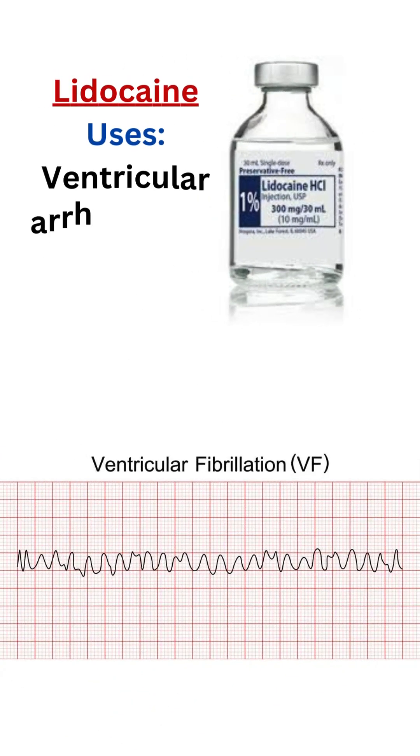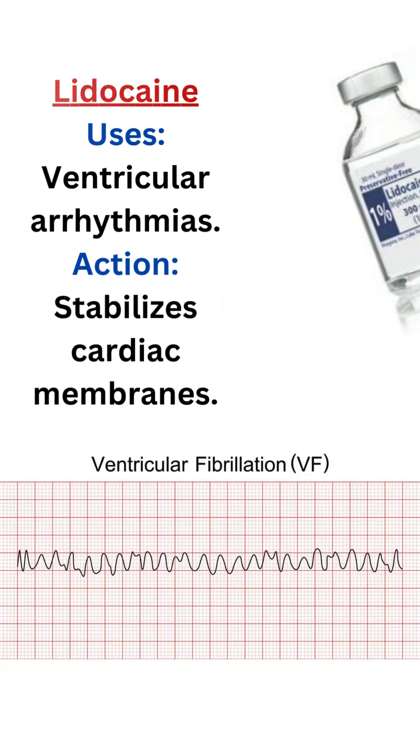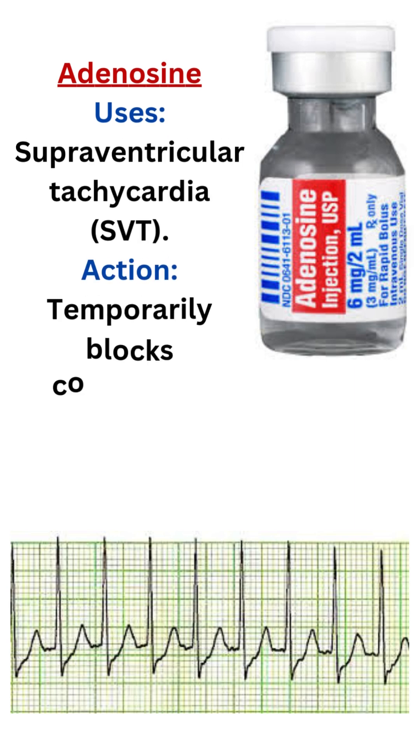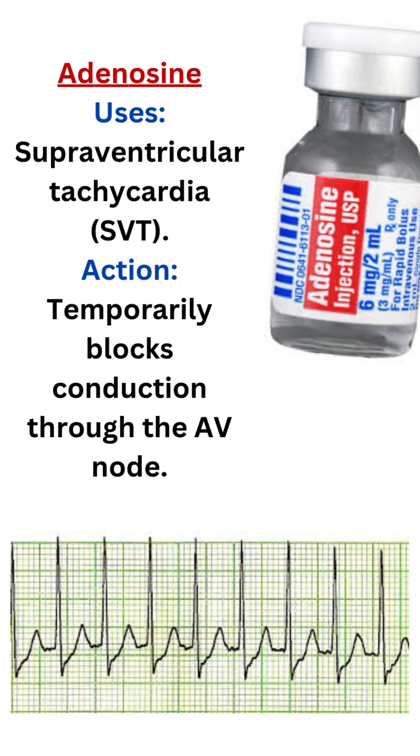4. Lidocaine. Uses: ventricular arrhythmias. Action: stabilizes cardiac membranes. 5. Adenosine. Uses: supraventricular tachycardia (SVT). Action: temporarily blocks conduction through the AV node.